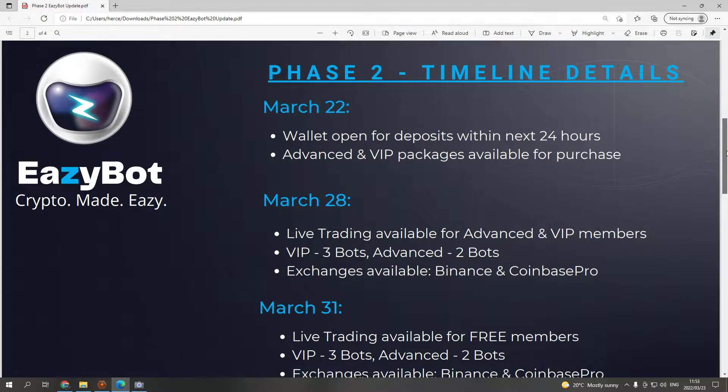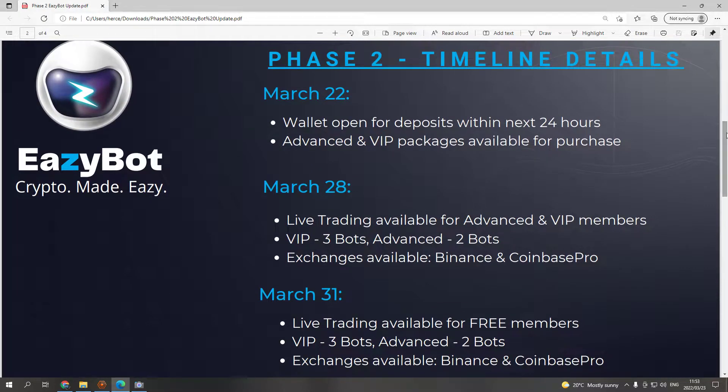Phase Two timeline details — this is the timeline of when everything is going to roll out. The company is still in pre-launch, but everything is essentially ready. They are just polishing everything up, finishing up on a few things, making sure everything runs smoothly so that we have the best user experience possible.